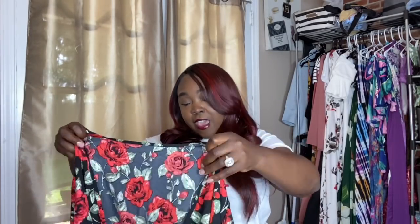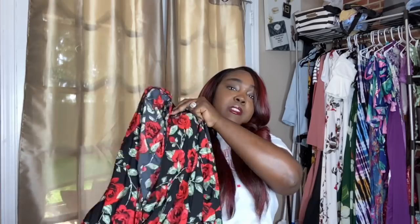We also have these cute little sunglasses shaped like little lips. I think these were like five bucks, and after a coupon code they were even cheaper. I should mention everything here came out of pocket — Shein did not send me any of these items.